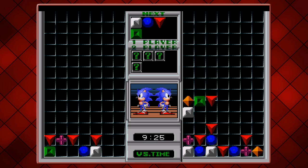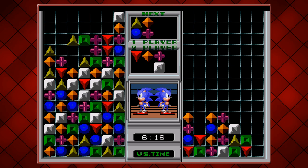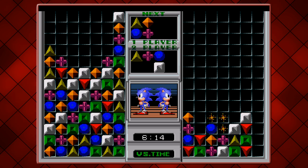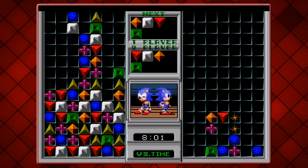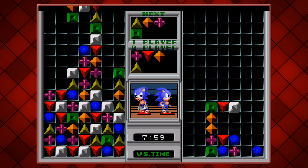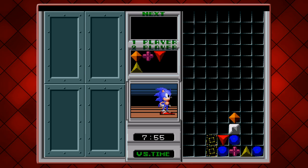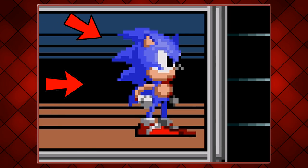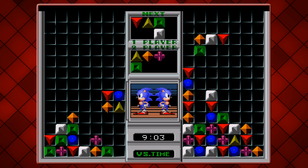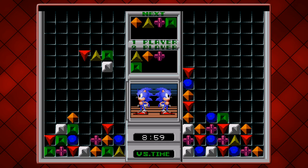Any overhanging shapes will fall, so gravity is a thing here. You can create chains to rack up the score quicker or cause inconvenience to your opponent. The aim is to keep your screen clear for as long as possible, because once you reach the top, you're out. And if you're wondering what on earth this has to do with Sonic — well, he stands right there! Isn't that enough? Obviously not, but unfortunately it's pretty much the best you're going to get.